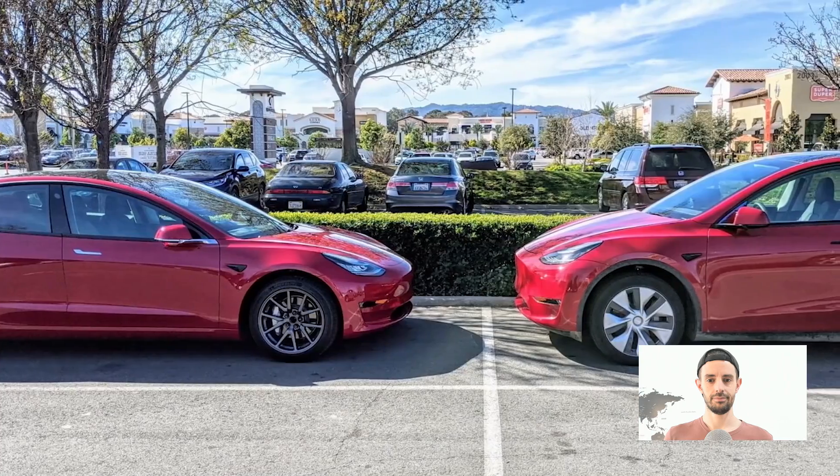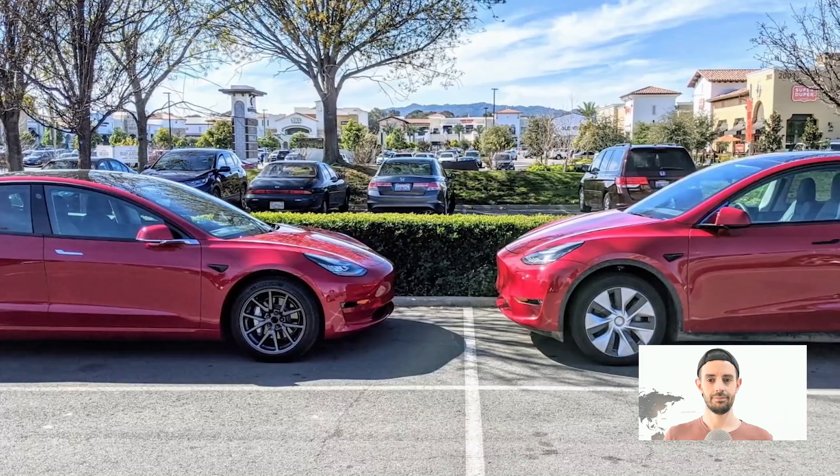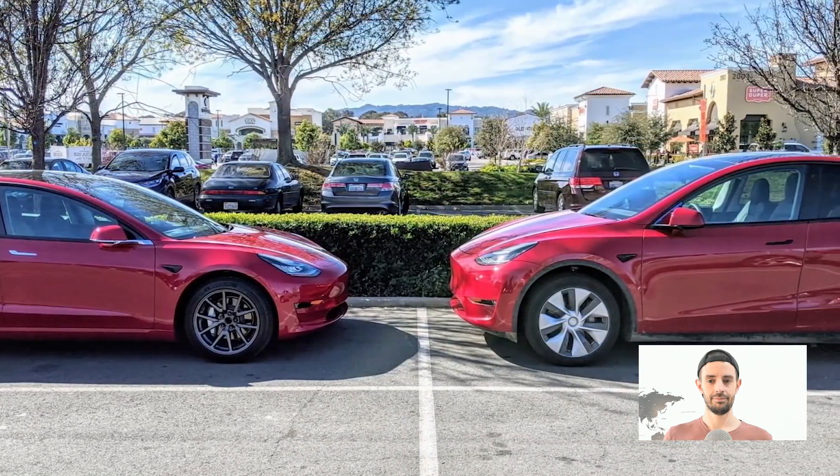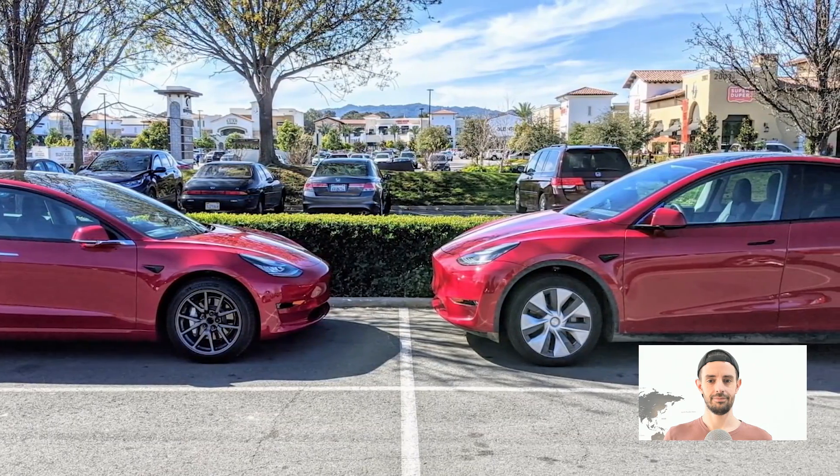Which one costs more to build — the 2018 Model 3 or the 2020 Model Y? The Model Y costs less because of the stuff that Elon has put in there. That was a big surprise to us — we were shocked when that happened. So even without the giant single-cast piece, we know the Model Y actually costs less to produce than the Model 3, despite being a larger vehicle with a higher sticker price, which means more profit for Tesla.